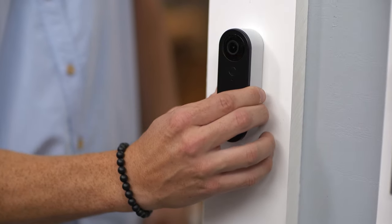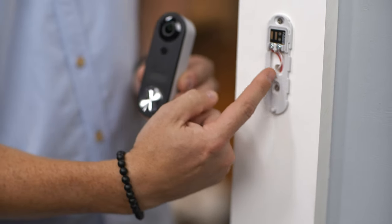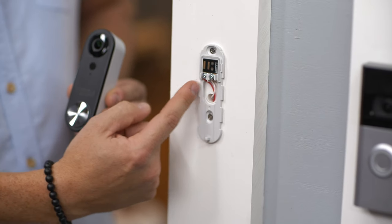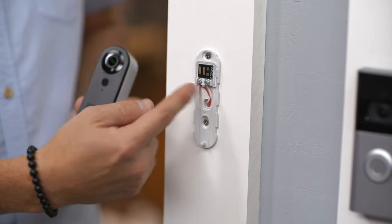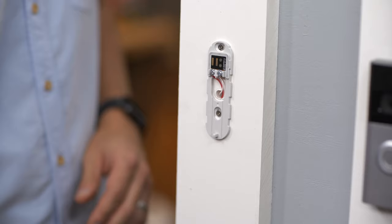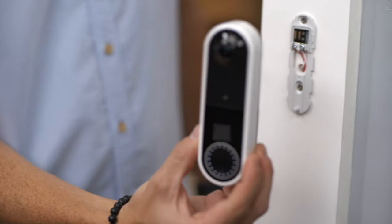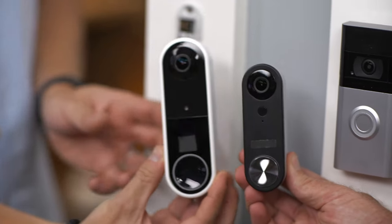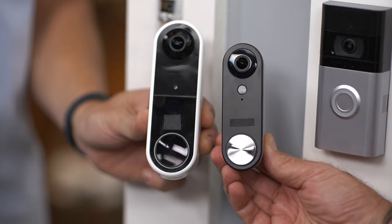In terms of installation, if you've got an existing doorbell, it's an easy swap. For a regular wired video doorbell, there's a base plate — you take your existing two wires, the red and white, and they land on the two terminals, just like any other doorbell. Low voltage and you're good to go. If you don't have wires, you go to a battery-operated one, which is much larger to accommodate the battery.